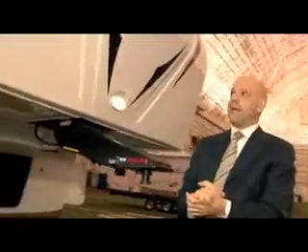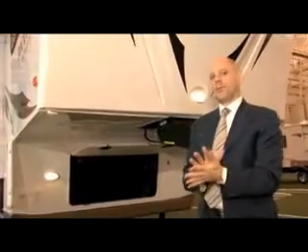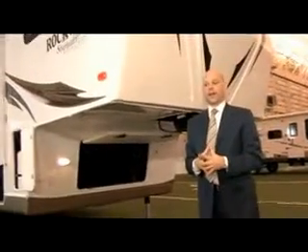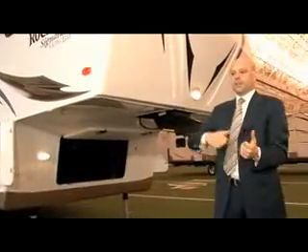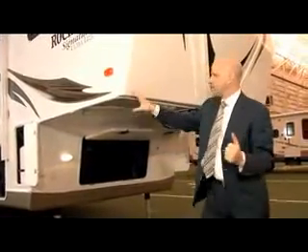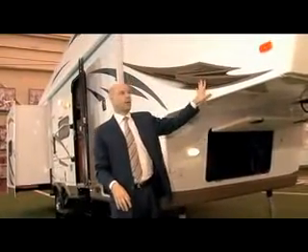Just to recap: it's half ton towable and all Rockwood floor plans are 31 feet or under. To give you a little history on the Rockwood, they've been producing aluminum framed fiberglass trailers for 19 years. There are a lot of manufacturers out there like Cougar that are newer to building a laminated construction type of unit, but not the Rockwood — they've been doing it for almost 20 years.